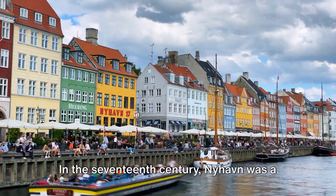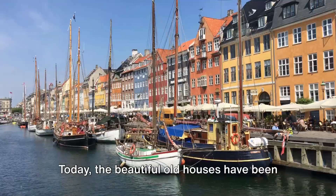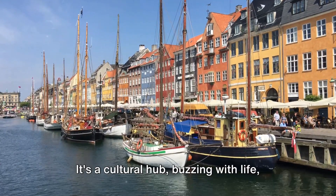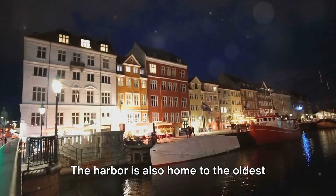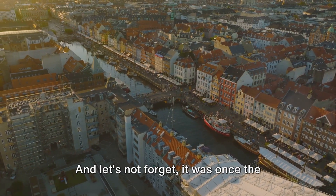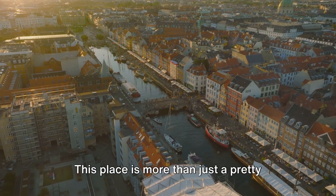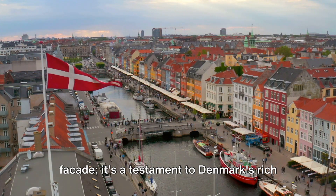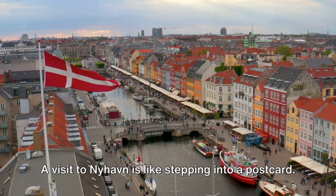In the 17th century, Nyhavn was a busy commercial port where ships from all over the world would dock. Today, the beautiful old houses have been renovated and classy restaurants dominate the old port. It's a cultural hub, buzzing with life, laughter and the clinking of glasses. The harbour is also home to the oldest house in the area, dating back to 1702. And let's not forget, it was once the home of renowned author Hans Christian Andersen. This place is more than just a pretty façade — it's a testament to Denmark's rich history and vibrant present. A visit to Nyhavn is like stepping into a postcard.